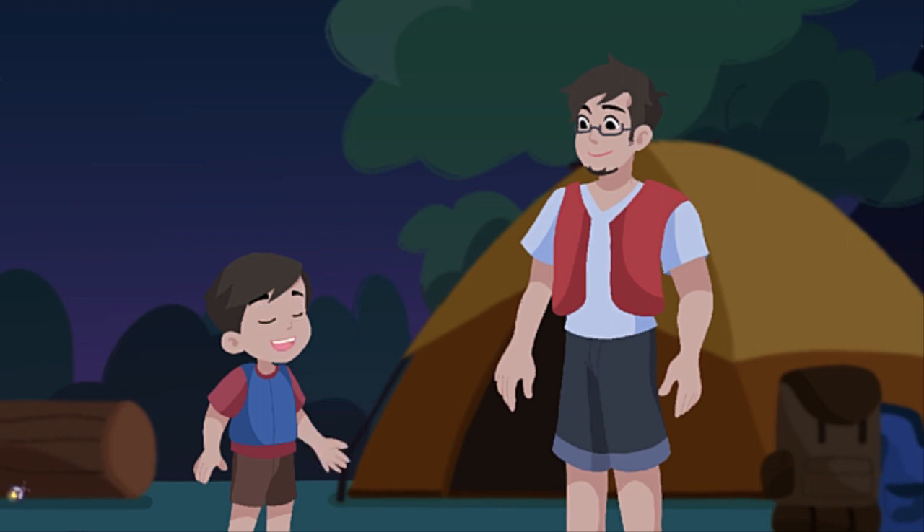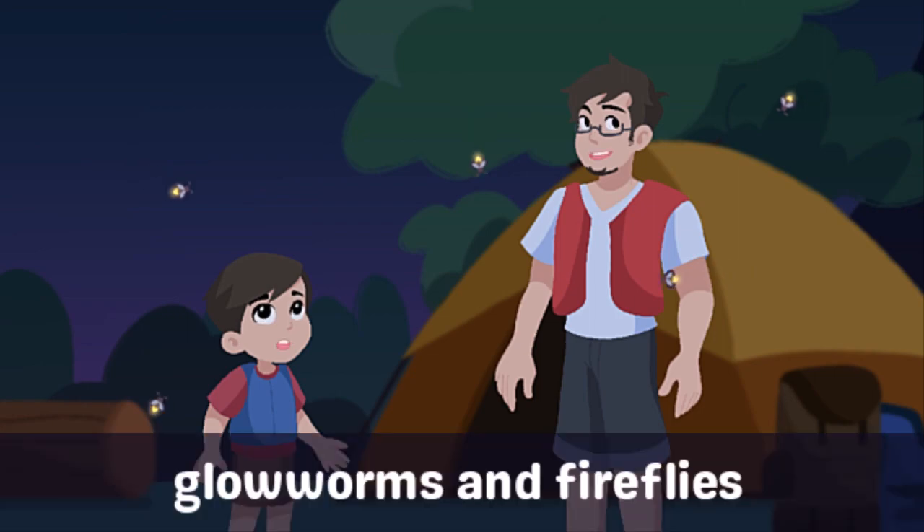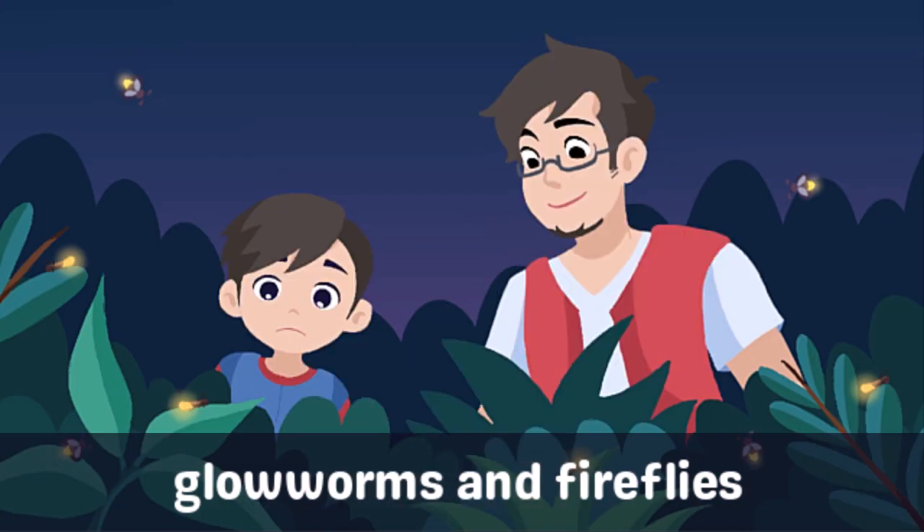I remember my science teacher also told us that even animals like glowworms and fireflies have parts that produce light. I hope to see fireflies tonight. Oh, there they are! But Dad, I don't think the light they produce is enough for us to use.